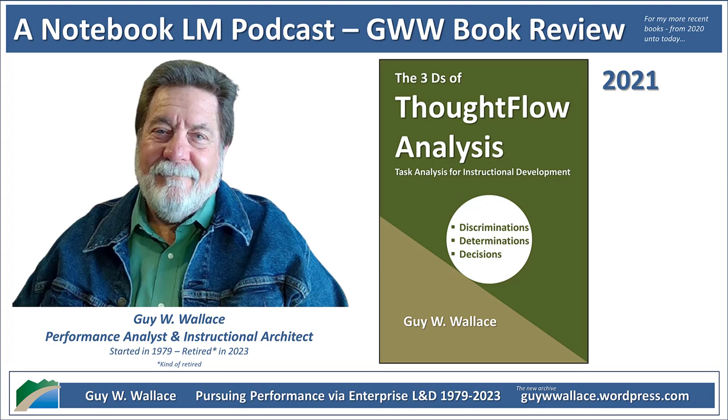Those three Ds apply to so many fields — even something like writing an email. You're making discriminations about your audience and their tone, determining what information to include and how to phrase it, then making decisions about the overall structure and call to action. Think about a time you got an email that just clicked — it was clear, concise, got you exactly what you needed. Chances are the person who sent it instinctively used the three Ds. It's like a hidden language of expertise we all speak to some degree, but thought flow analysis helps us decode it. By understanding that language, we can become more intentional about developing our own expertise — stopping to ask: what discriminations am I making? What determinations are guiding my choices? How can I make better decisions?